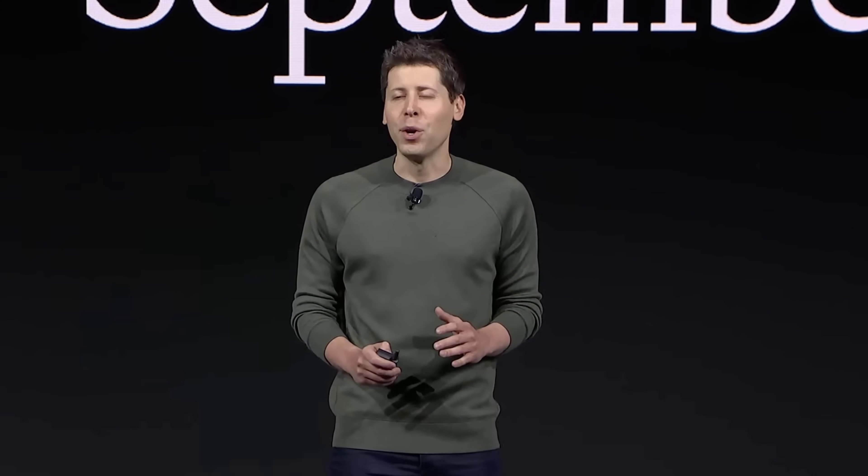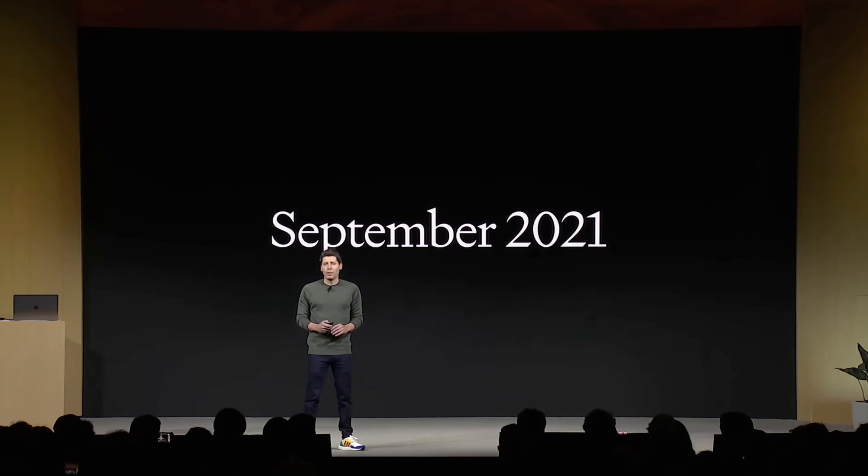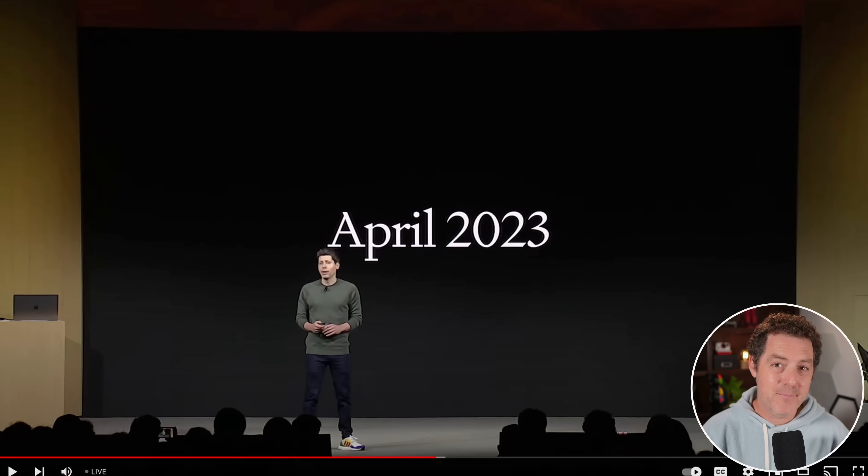GPT-4's knowledge cutoff was 2021, but GPT-4 Turbo now has knowledge up to April 2023. This is interesting because Elon Musk's xAI just launched Grok, which has up-to-date information based on Twitter at all times — literally to the second. It's really interesting to see how these two AI companies will compete.